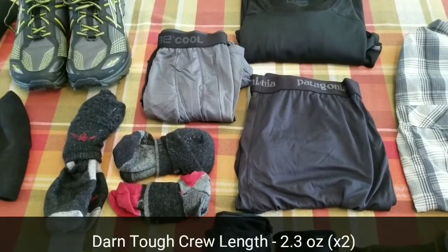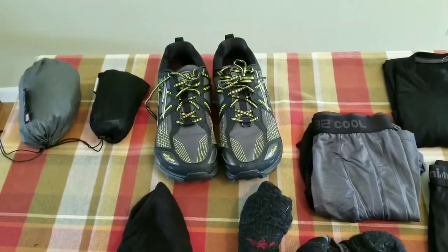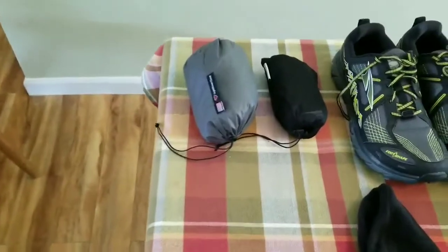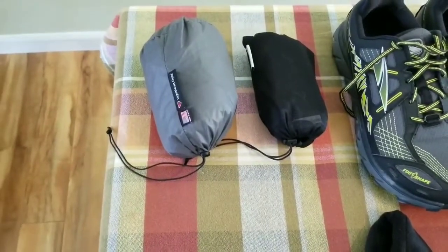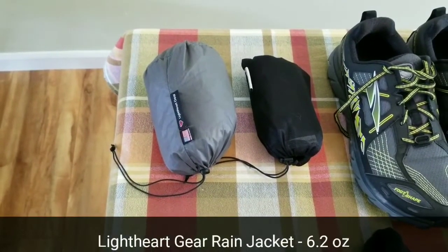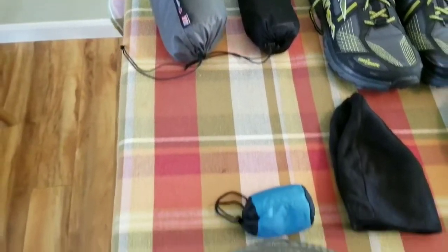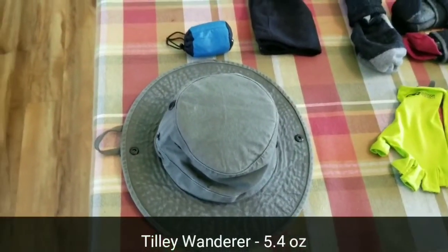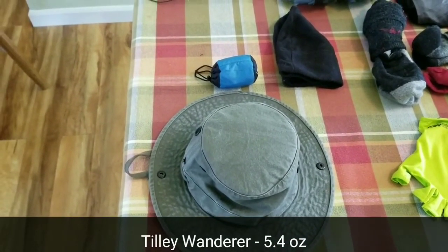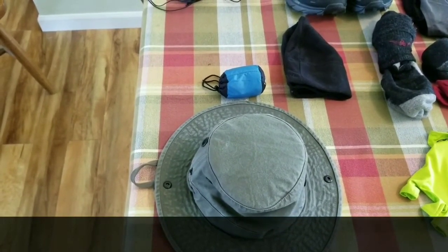I'm also carrying two crew-length Darn Tough socks. For shoes, I have the Altra Lone Peak 3.5s. For rainwear, I have the Anti-Gravity Gear Rain Pant and the Lightheart Gear Rain Jacket. For hats, I have my Tilly hat as well as a fleece beanie — I'm not sure of the brand, but I've had it forever and it works great to keep me warm at night.